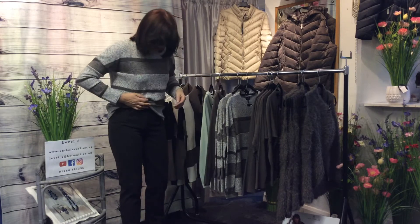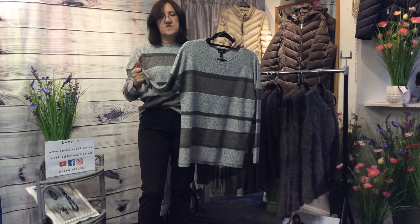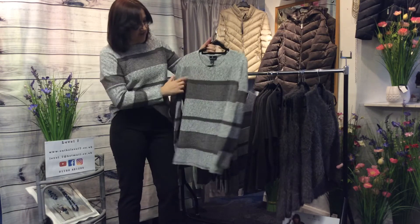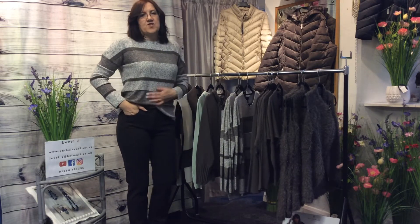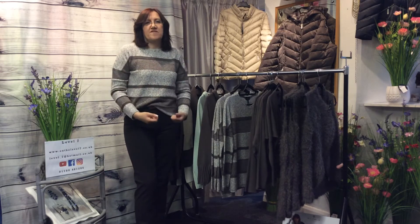Now the one I'm wearing is this one here. This one's £54. It's a really nice cosy soft cotton — I can confirm it is nice and warm. It's got a little round neck and I think it looks particularly nice with these Robel Sonja jeans, my favourite style of jean from Robel. It's a real nice comfort fit.